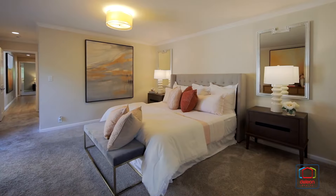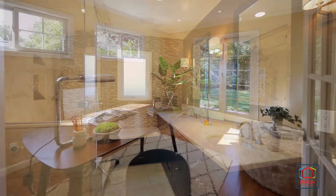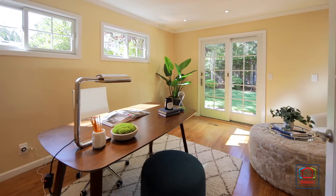Three bedrooms are highlighted by the primary suite with dual vanities, backyard access, and an adjoining office for maximum convenience.